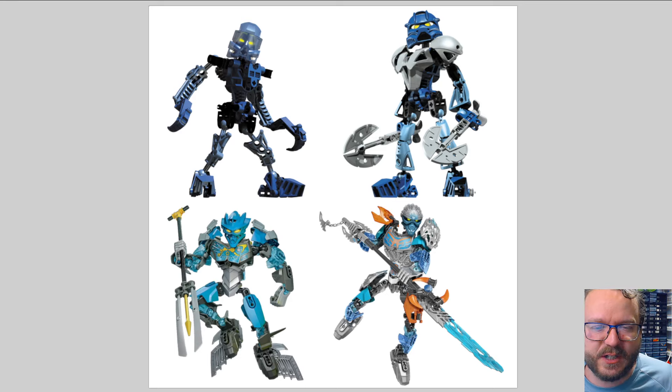Gali Uniter doesn't have my favorite weapon by any means — having that sort of staff spear thing — but it's not the worst thing in the world. When I look at those two sets, I see the characters, I see the same color schemes, I see armor in similar placement, and the same layout of silver or metallic colors. Obviously Gali Master has gunmetal on her as well. Gali Uniter doesn't really have gunmetal with the exception of the hip piece. Orange is traded out for yellow — whether or not you like that is up to you. I do like it to a degree, but I'll get to that in a separate video.